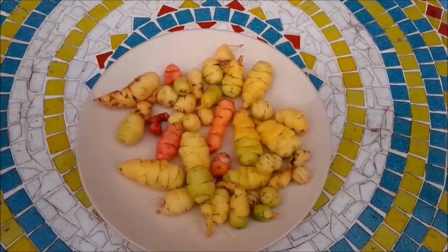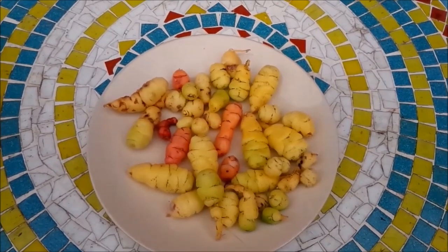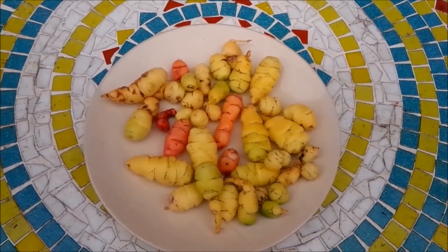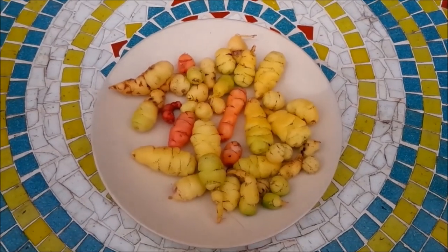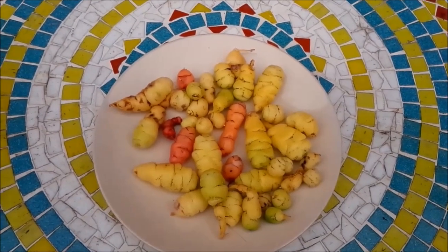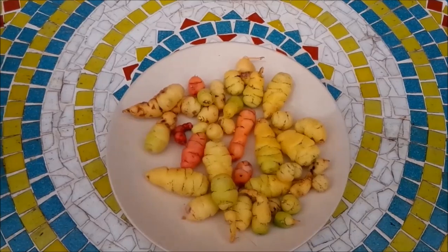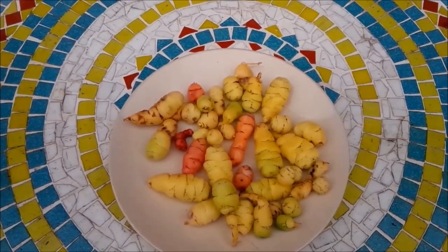Here are the oca tubers, cleaned up. This lot I'm going to save — wrap them in tissue, put them in a bowl and leave them in the fridge until March of next year. Oca tubers are quite an important crop. Although they're not a potato, they're quite similar in some ways, but the important thing is that they don't suffer from blight — and blight is a big problem in the UK at the moment. So these are possibly a carbohydrate crop of the future.